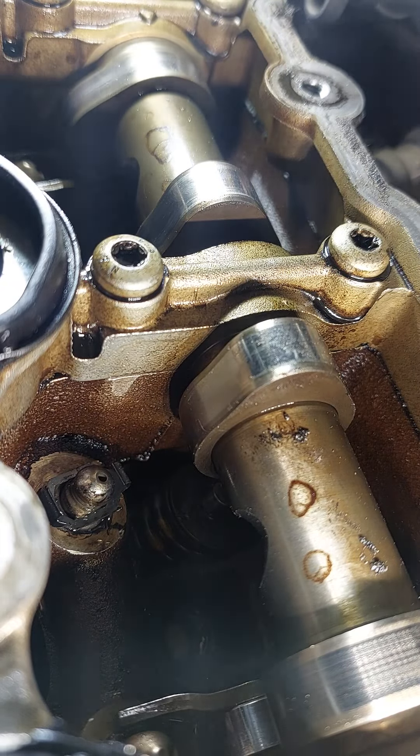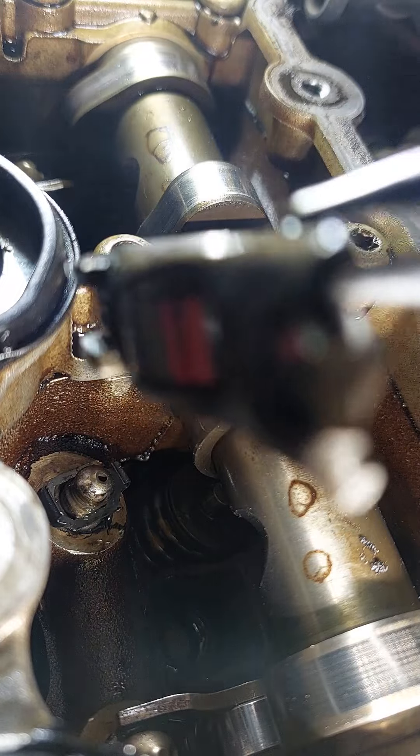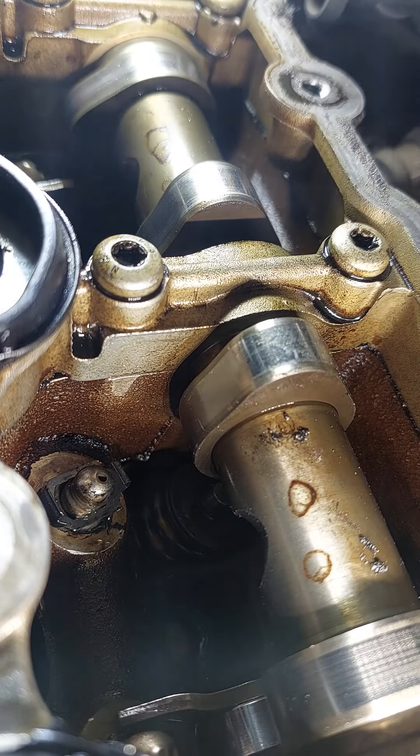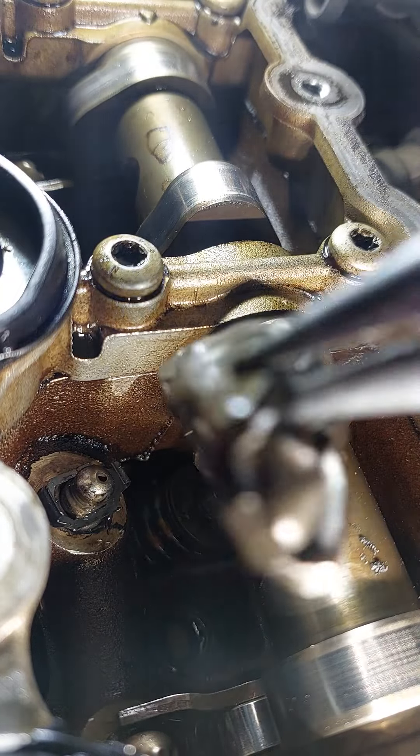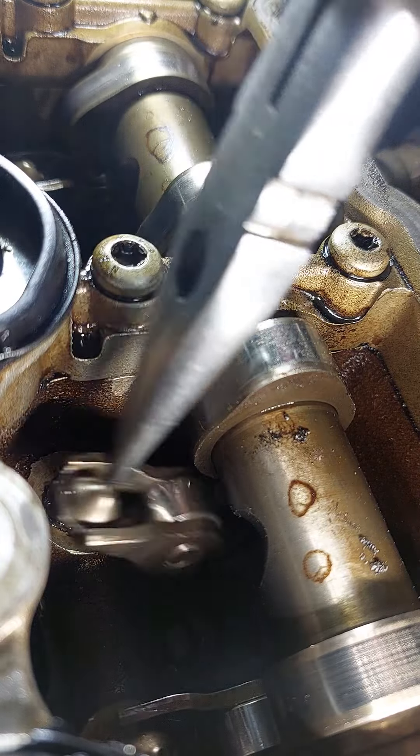I'll see if this works. I already put another lifter in another rocker arm. This is another rocker arm — it's not the one that busted out, okay. We'll see if it works. This could be good or it could be carnage. It could be dropping the valve and needing to pull the head out.